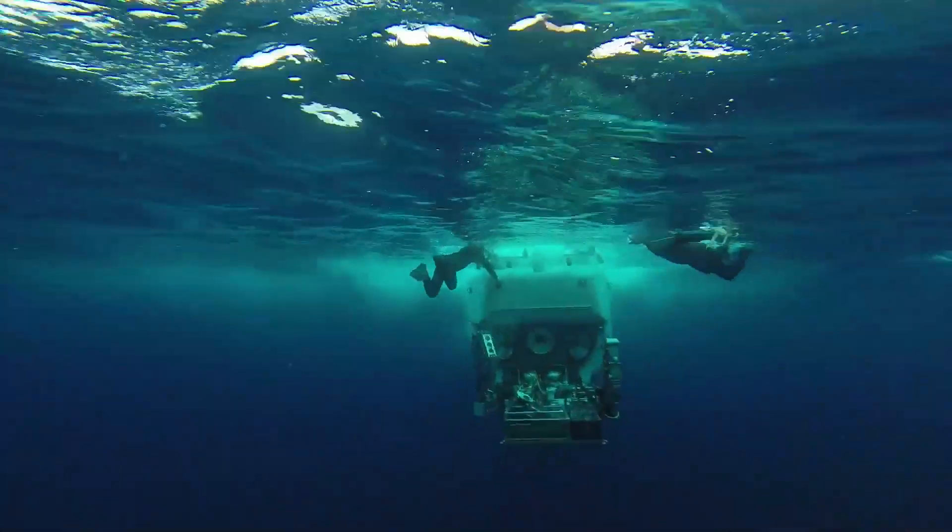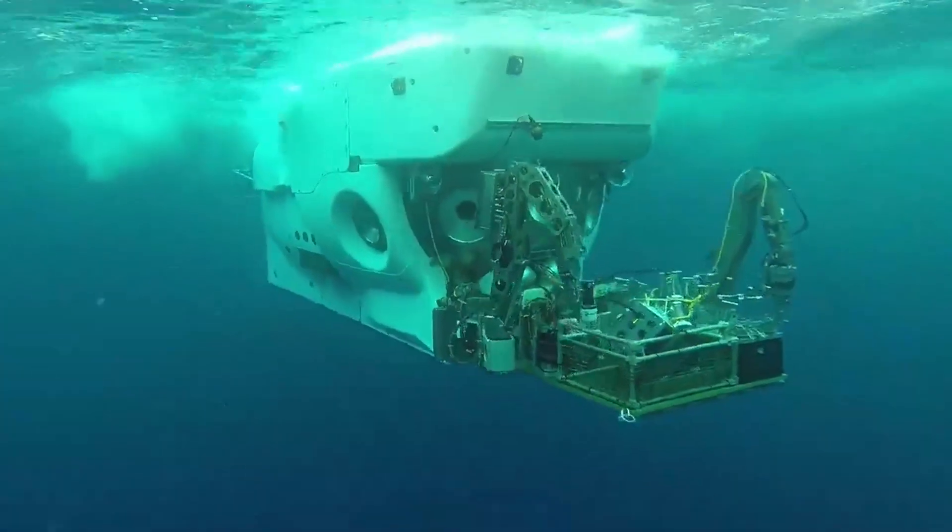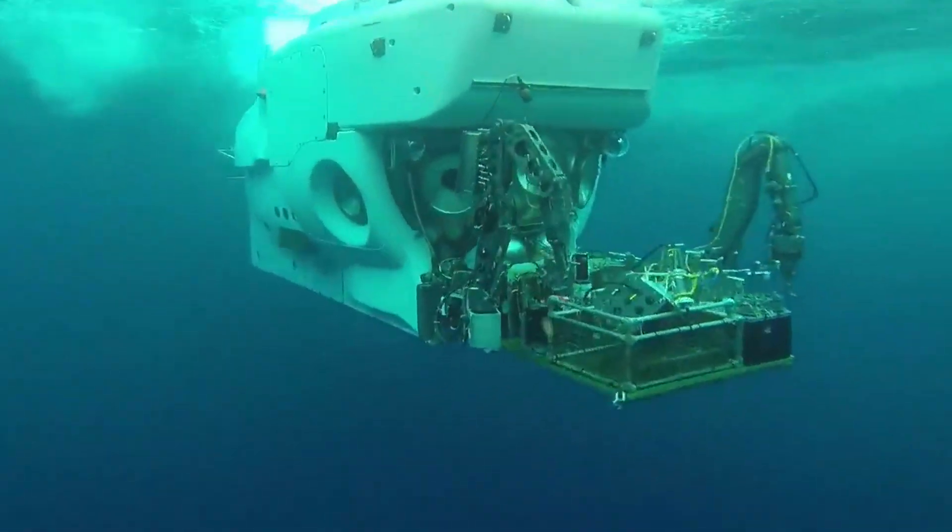It was really a rebuild of the entire submarine. It was an opportunity to see how scientists and engineers could work together to solve problems that would enable them to do science that couldn't be done before.